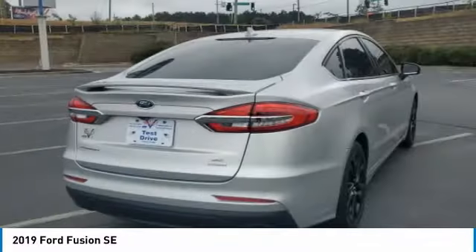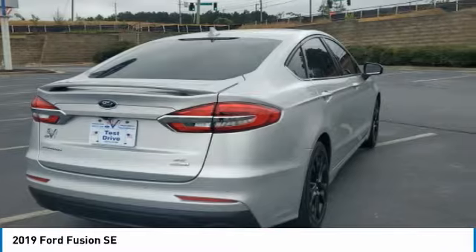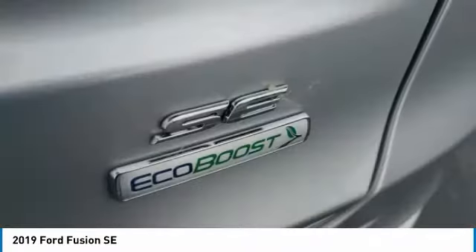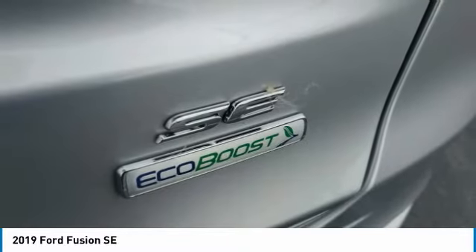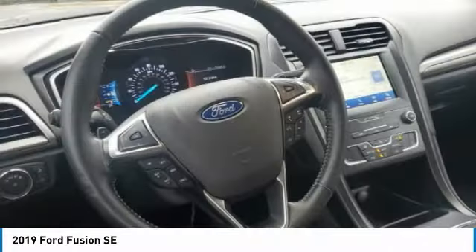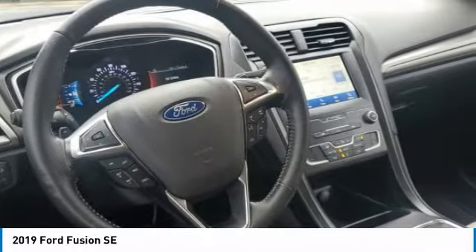Here are some of this vehicle's great options: electronic stability control, brake assist, traction control, remote keyless entry, four-wheel disc brakes, speed control, front license plate bracket, rear window defroster, security system, low tire pressure warning.